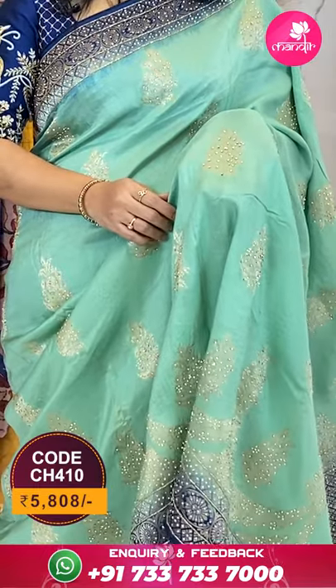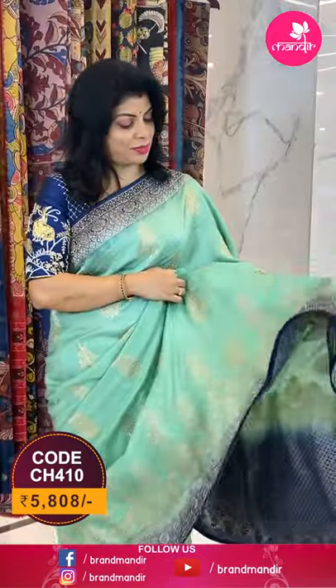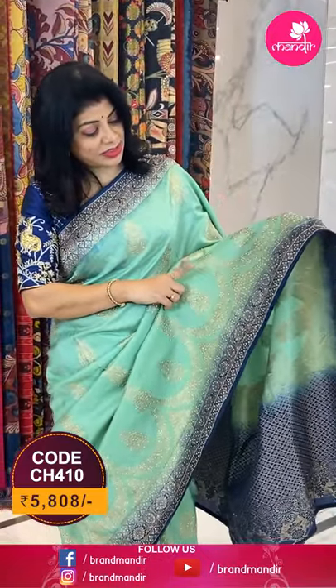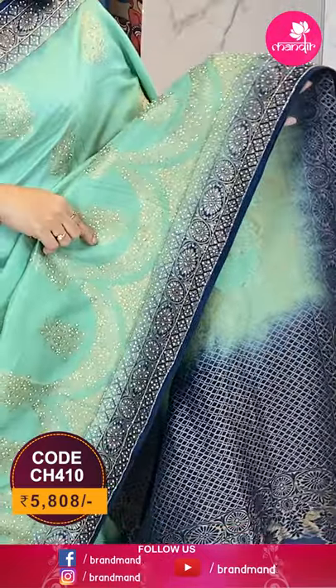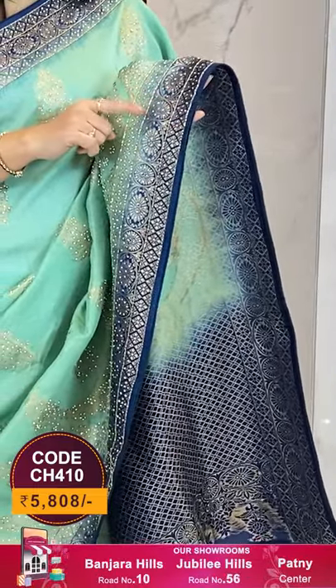Let's start with my saree — all over the body beautiful zari floral butas. It's a Benaresi georgette fabric with all over zari floral butas, and on that we got lovely Swarovski stonework and a beautiful border with kardana stones and meenakari. It's zari floral vines and kardana work.